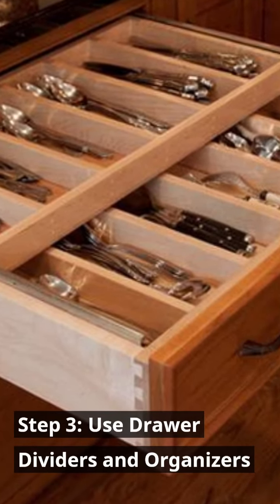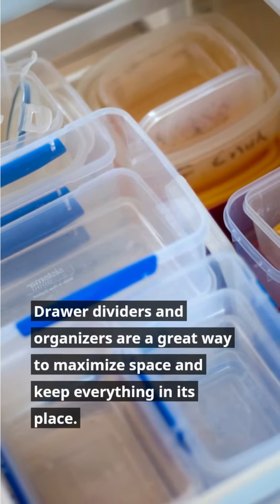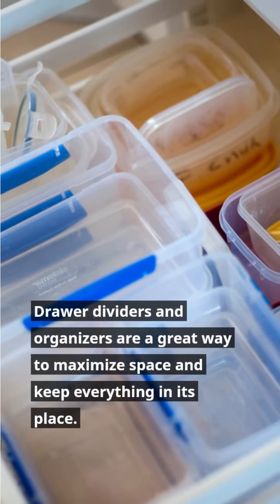Step 3: Use drawer dividers and organizers. Drawer dividers and organizers are a great way to maximize space and keep everything in its place.